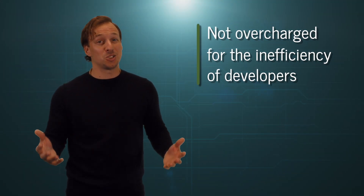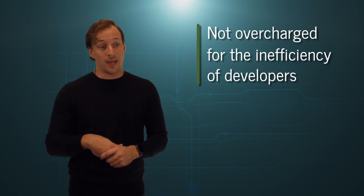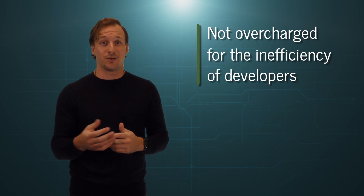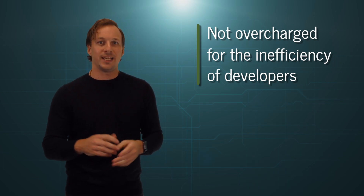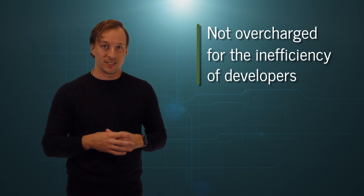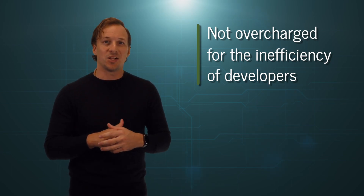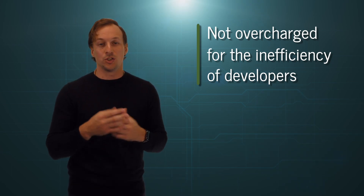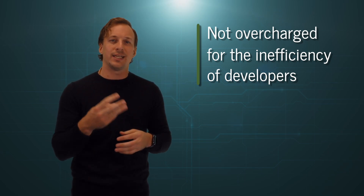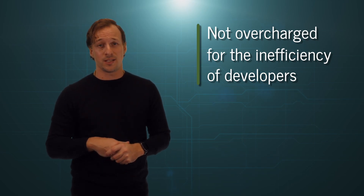Number four: you're not going to get charged for the inefficiency of the workers or the business. They may have said it's going to take two hours, but it turns out it takes three hours — they have no right to charge you extra for that. The team with a tried-and-true process decided how many points it was going to take. Maybe they were a little wrong, but they're not going to add any hours to it — they'll just get the job done. For their next project, they'll know to adjust. Maybe that really is a three-point task and not two, but it has nothing to do with you and the price you paid.